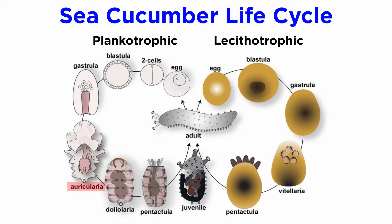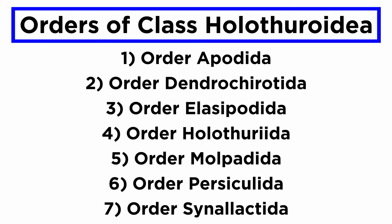In most species, the egg develops into a tiny, free-swimming auricularia larva that metamorphosizes into the barrel-shaped doliolaria, which becomes a pentacularia, which in turn becomes a sexually immature juvenile that then matures into an adult. The exact number of sea cucumber orders is a bit contested, but there are typically seven orders listed.